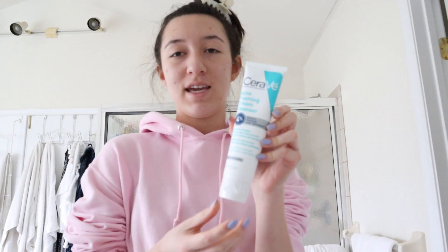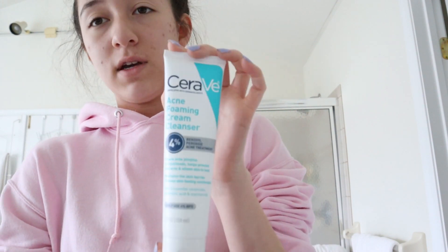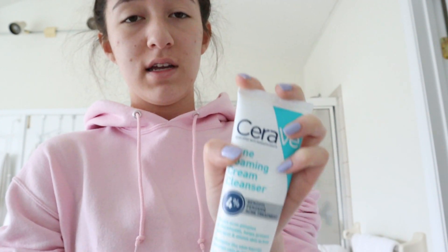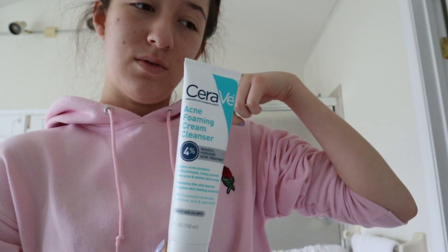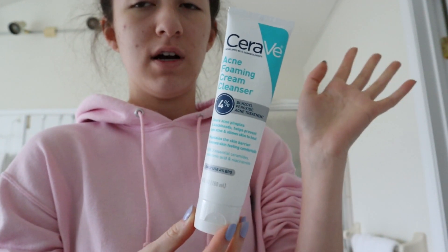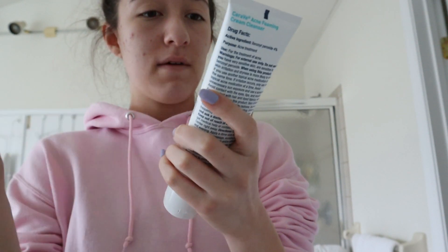The first thing that I like to go in with is the CeraVe acne foaming cream cleanser. If you guys have any questions about where I got any of my skincare products, just comment that down below and I'll let you know. This is the first thing and it is a face wash, so I usually just like to rub this all over my face.